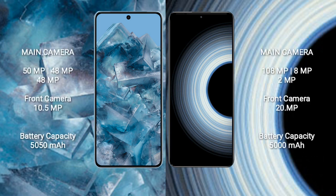Google Pixel 8 Pro features a triple rear camera setup: 50MP plus 48MP plus 48MP, with a 10.5MP front camera. Redmi K50 Ultra features a triple rear camera setup: 108MP plus 8MP plus 2MP, with a 20MP front camera.